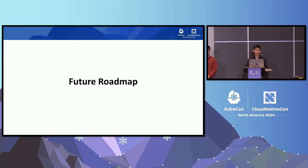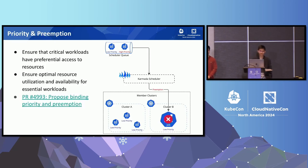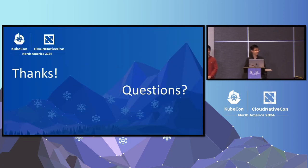Finally, in our future roadmap for the platform at Bloomberg, we want to continue collaborating with the community to provide more functionality. One exciting feature we are working on is priority and preemption. This feature ensures that critical workloads have preferential access to resources, optimizing resource utilization and availability for essential tasks. We are actively collaborating with the community on this feature and hope to deploy it in the coming months. Feel free to check out the proposal. Thank you.